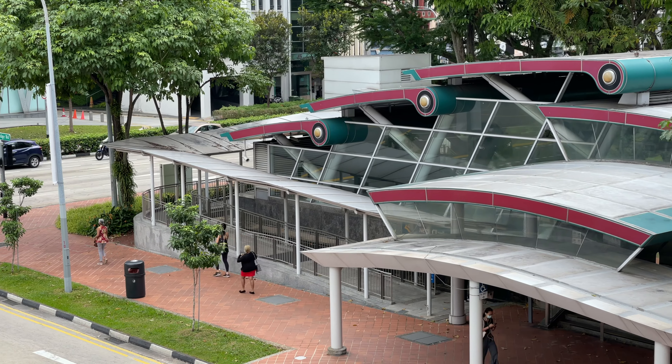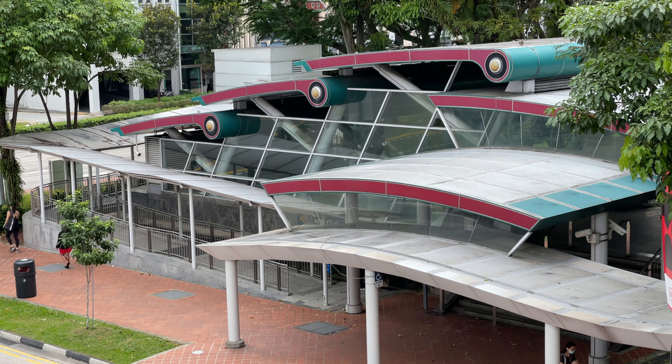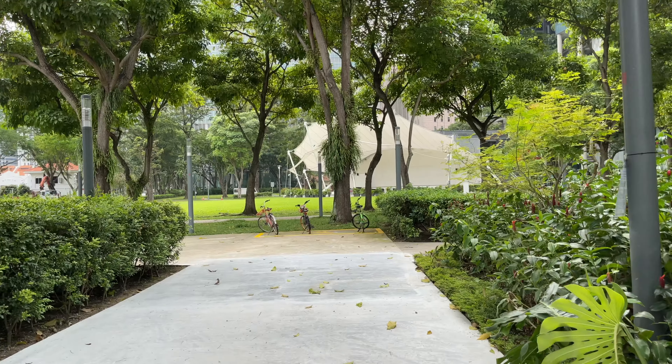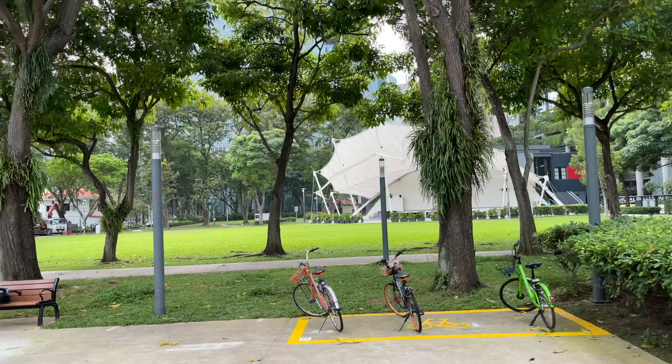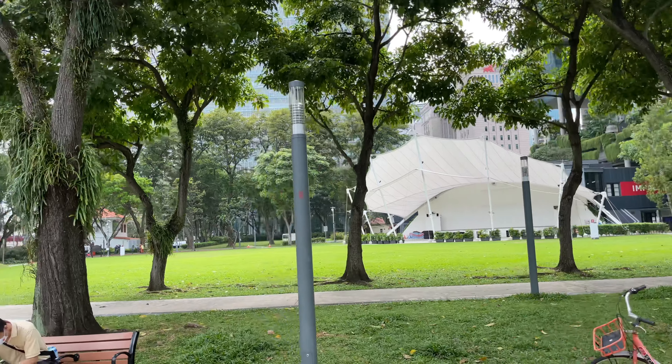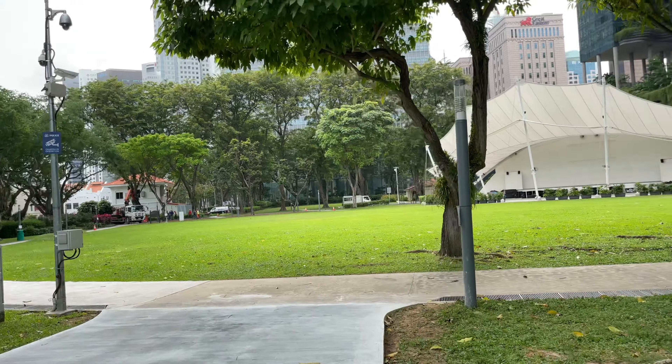It looks like they are using the same design motif for the entrance to the train station. And this is Hong Lim Park, one of Singapore's earliest public parks, and it's located just in front of the hotel.